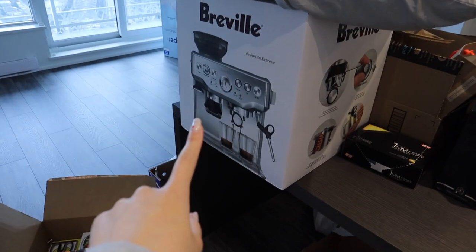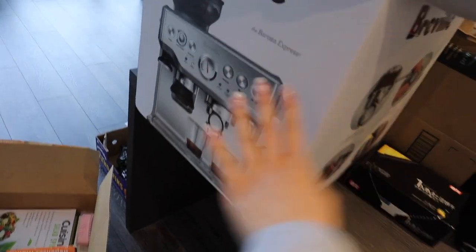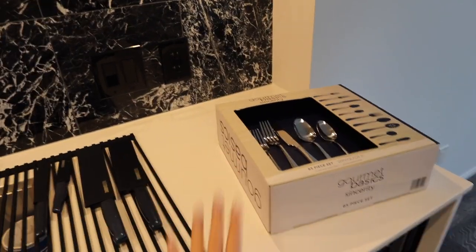Another thing I'm really excited about: we're going to open our espresso machine today and start using it tomorrow. It's going to go right here in this corner of the kitchen island.